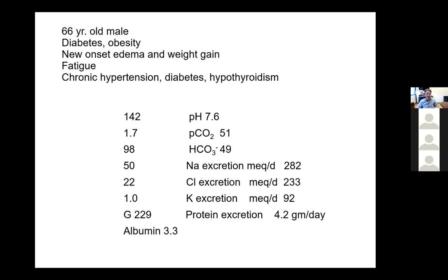Here's another patient: a 66-year-old female diabetic with obesity who developed new onset edema and weight gain, some fatigue, chronic hypertension, and hypothyroidism. She was severely hypokalemic with marked elevation in her total CO2 of 50 and calculated bicarbonate of 49. PCO2 is elevated. They did some other tests measuring sodium, chloride, and potassium excretion, all roughly what was expected for her dietary intake. She also had marked proteinuria with a slightly low albumin.